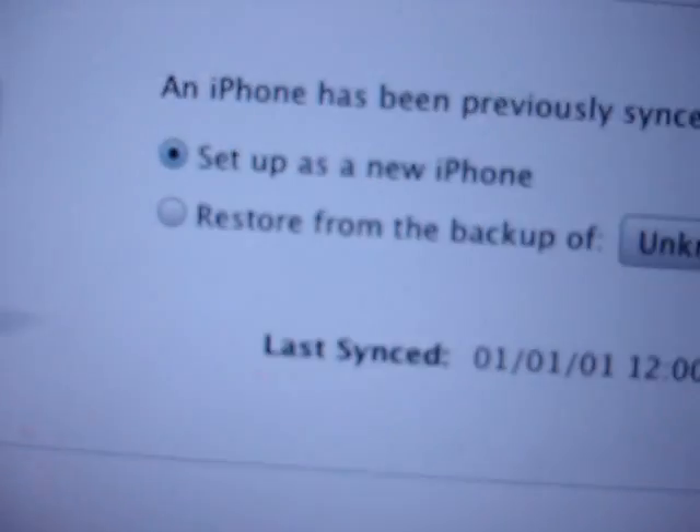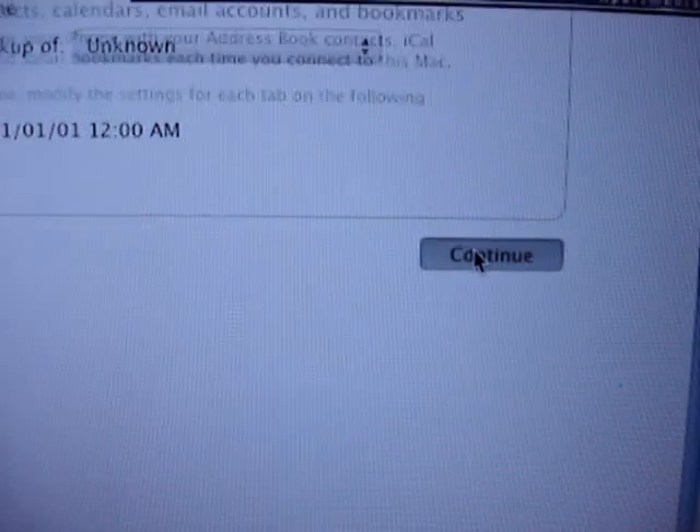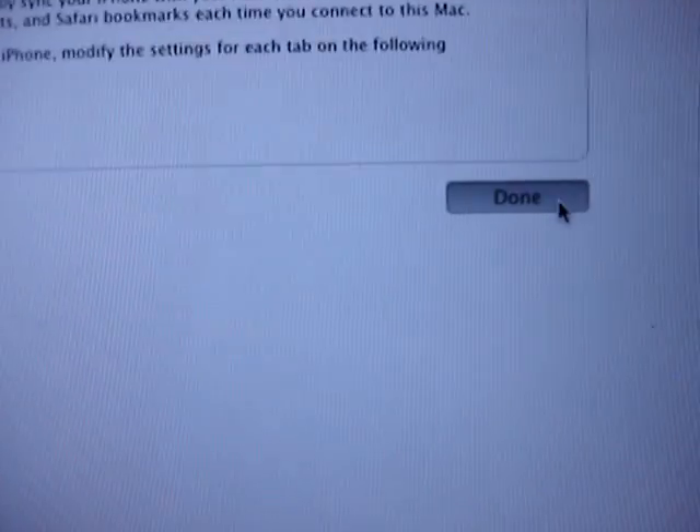It's saying set up as a new phone, which I guess I'm going to do. I'm already getting text messages from Twitter. Something just happened there — looks like it just turned off the screen. And it looks like everything's good to go here.